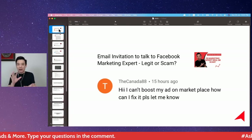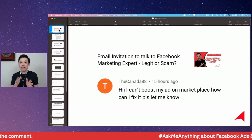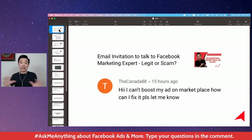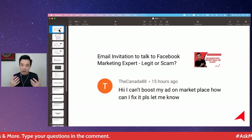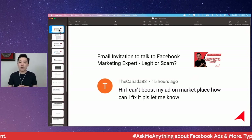Someone was asking about boosting an ad in Facebook Marketplace. When it comes to Facebook Marketplace, you can actually post your item for sale — it's an open marketplace where you can put anything, whether it's used or new, and people who are interested will come and message you.